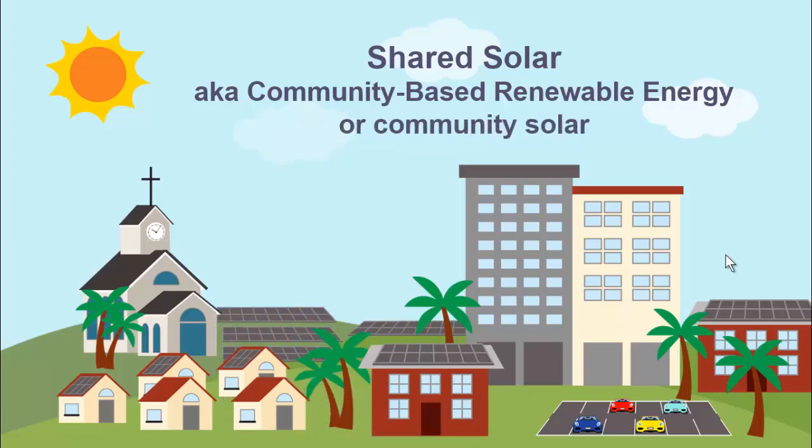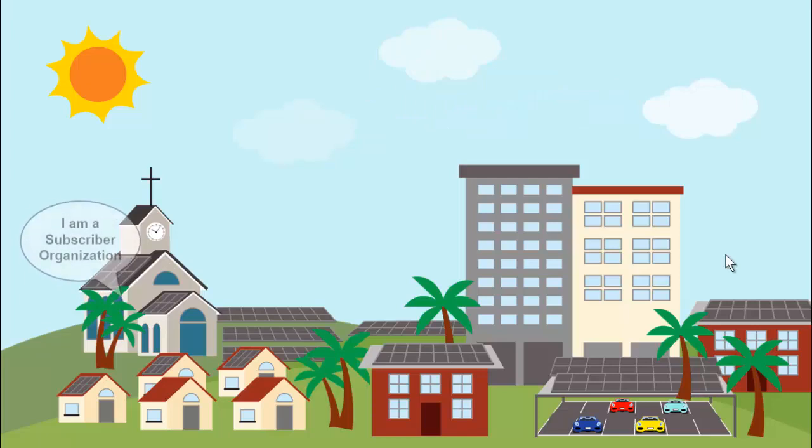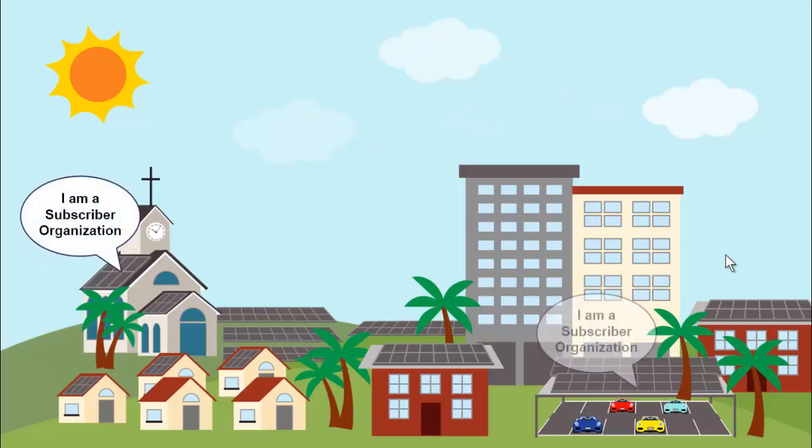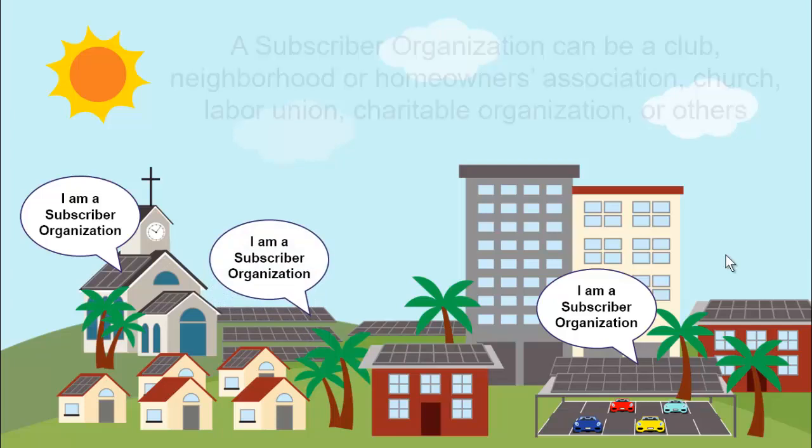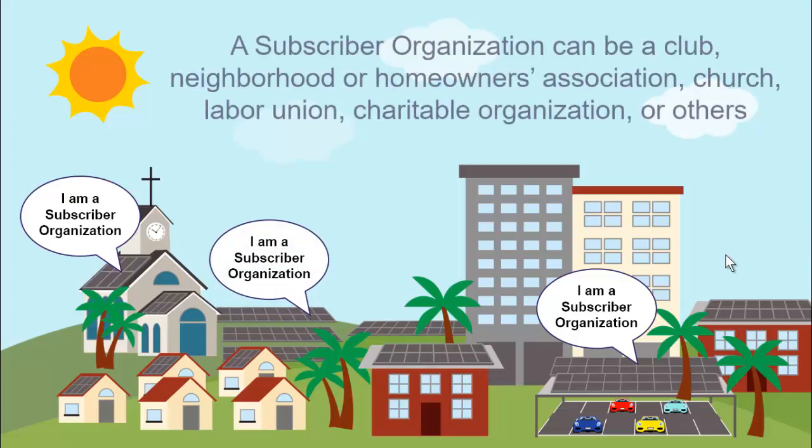It starts with a developer building a solar facility on open space, a rooftop, or a parking lot. Customers who can't put solar on their own roofs will be able to sign up with a subscriber organization to benefit from electricity generated from that facility on their island. A subscriber organization can be a club, neighborhood or homeowner association, church, labor union, charitable organization, or others.